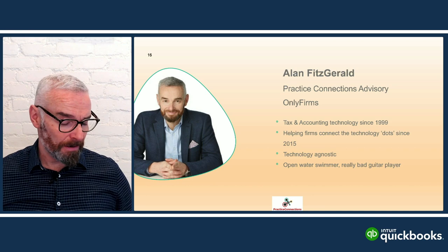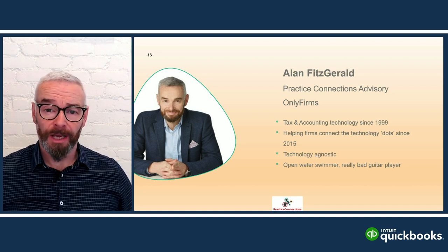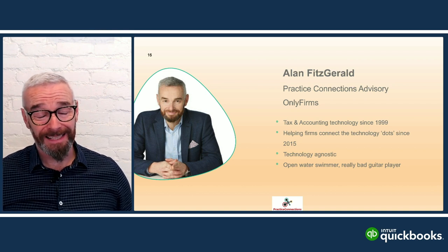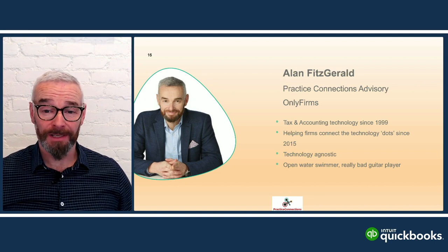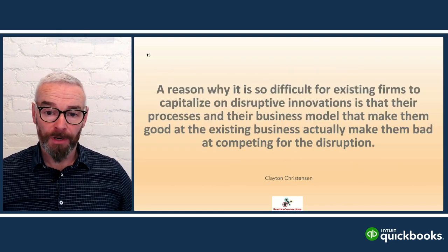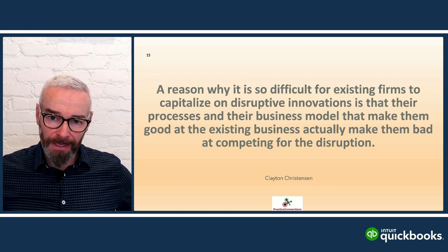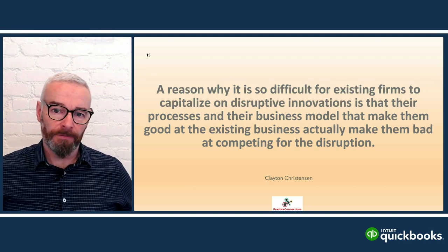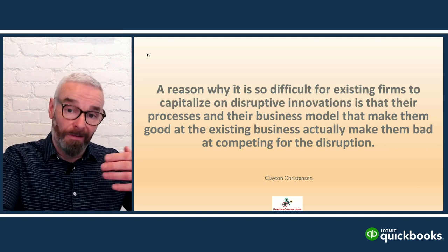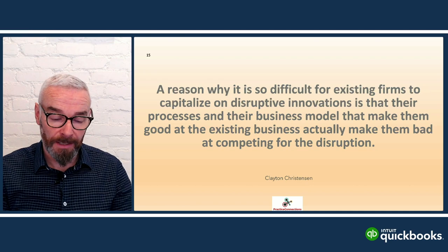I had a firm yesterday — eight users on MYOB — saying they're planning to change in 2025 once they work out what the landscape is doing. To me, that's way too late. They're going to miss out on a lot compared to their competitive firms. The challenge, as Clayton Christensen says, is that it's difficult for existing firms to change because you're very process-driven and you can't aim for disruption because it would completely upset the apple cart.